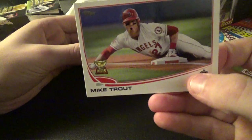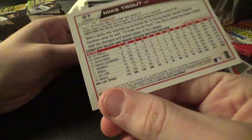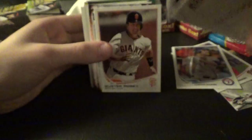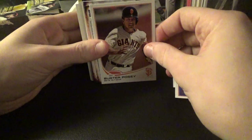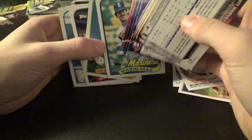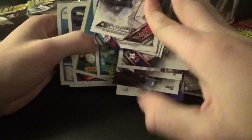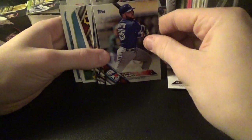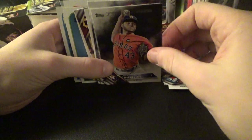Lance Berkman... there's a Mike Trout — it's not the second year card. There's a Buster Posey 2012. These ones are backwards, they're all backwards. Here's a Paul Goldschmidt, Russell Martin, Lance McCullers.